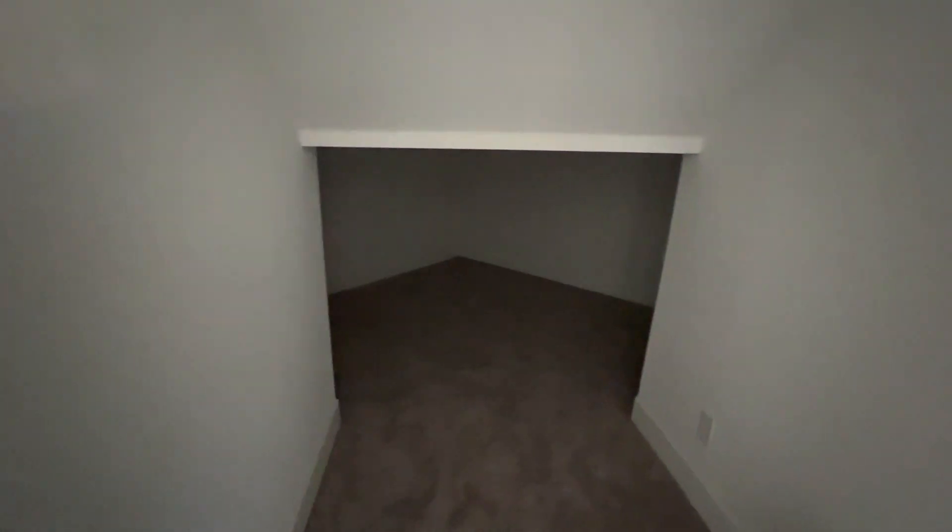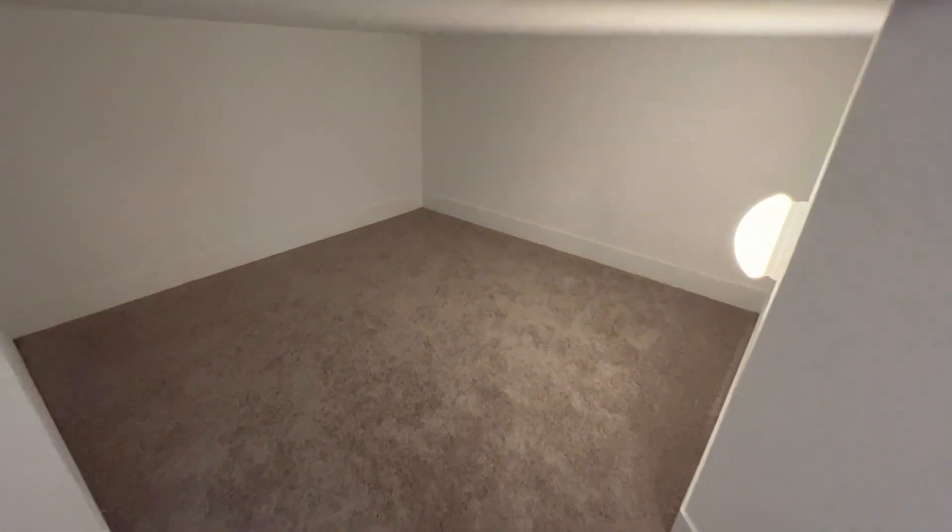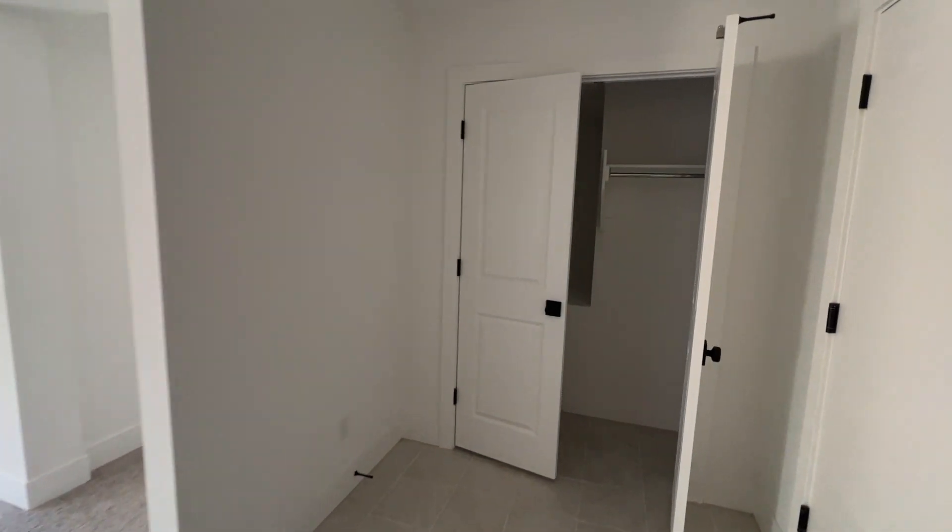Look how big this storage space is — pretty much a kid's dream. Put some bean bags and a TV in there, and that's what I'm talking about. Throughout the house they have black fixtures — all the hinges and doorknobs are going to be black, which is nice.